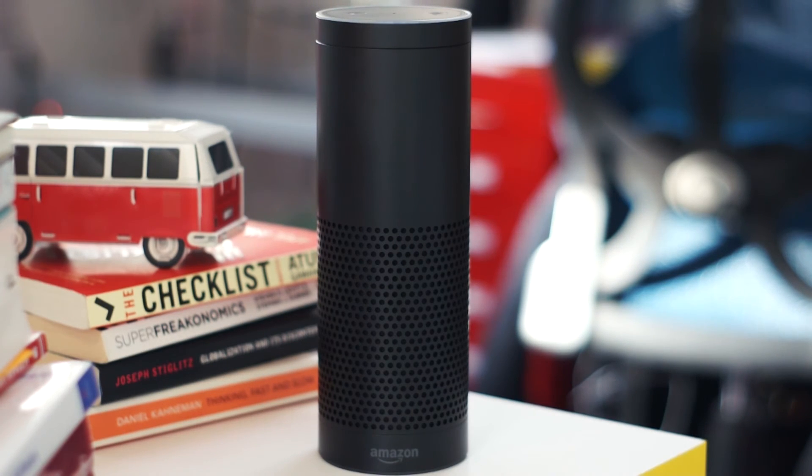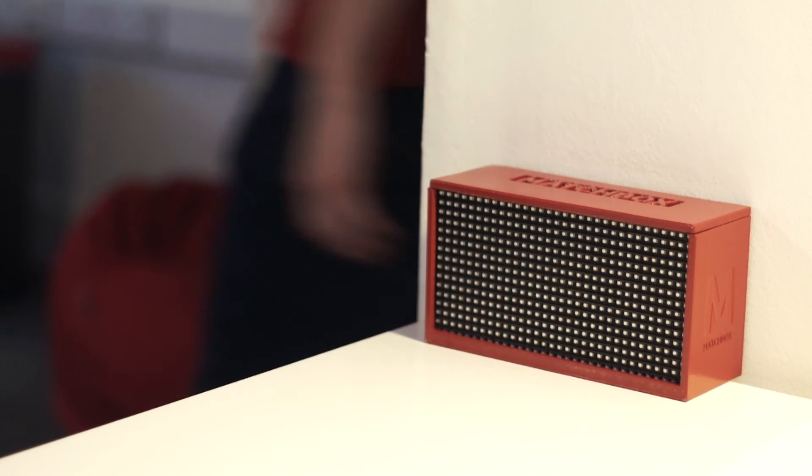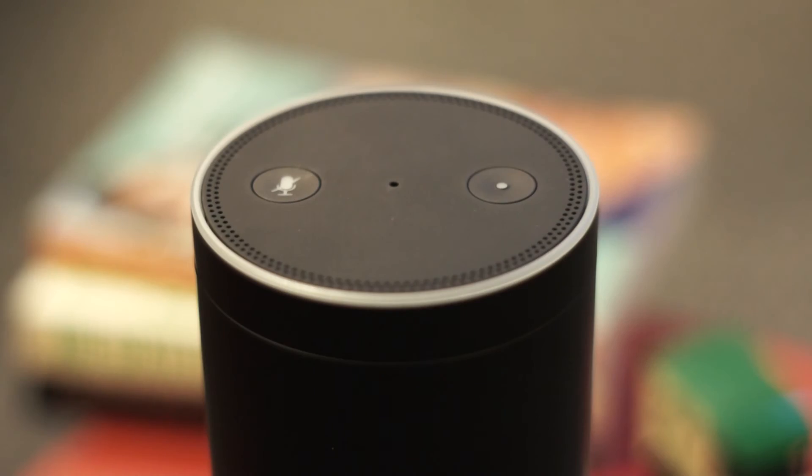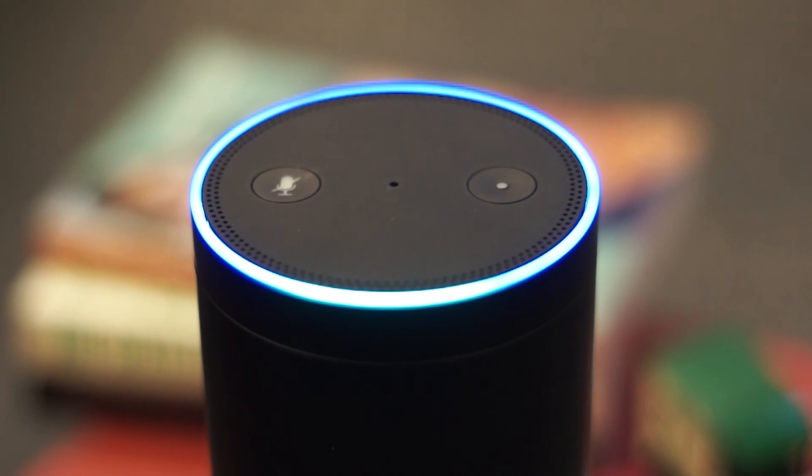Now the Matchbox office has its very own meeting room assistant, keeping us informed of availability with just one simple question. Hey Alexa, is the meeting room free? The meeting room is available for 30 minutes.